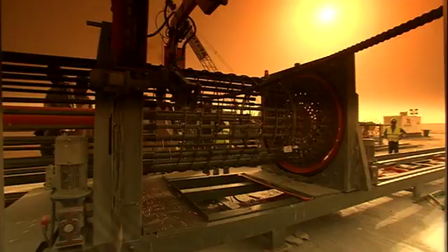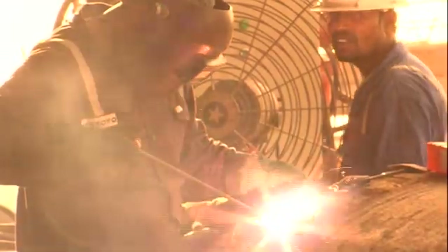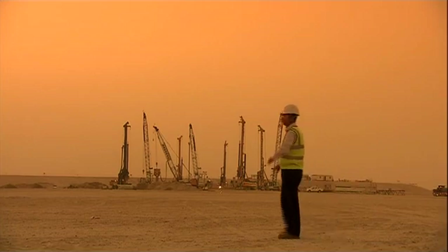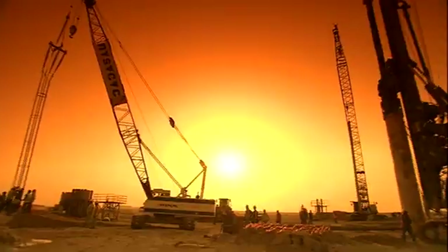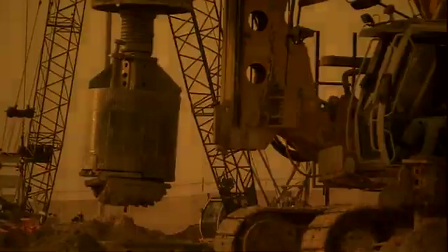We have eight steel caging fabrication machines. We have a full-fledged team of technical engineers, site engineers, quality and safety, full support of planning, operations, design, and back-office support. They are all combined together for one purpose: to meet the scope, timeline, and contract specifications.